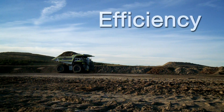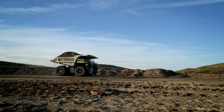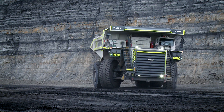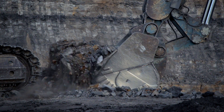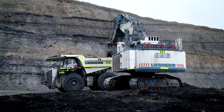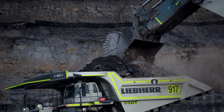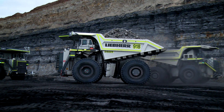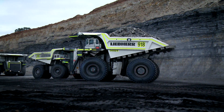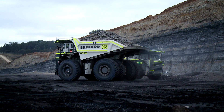The T282C combines the proven capabilities of previous models with new features that improve operational efficiency. Developed and built by Liebherr, the proven Litronic Plus drive system determines the optimal way to extract power from the diesel engine in order to minimise fuel consumption and maximise performance.